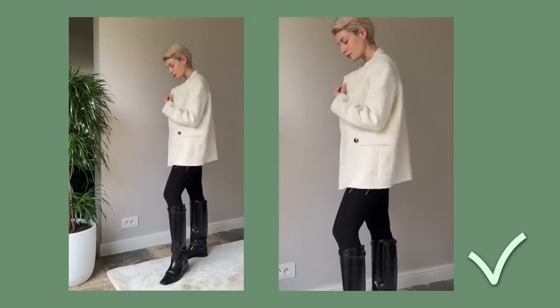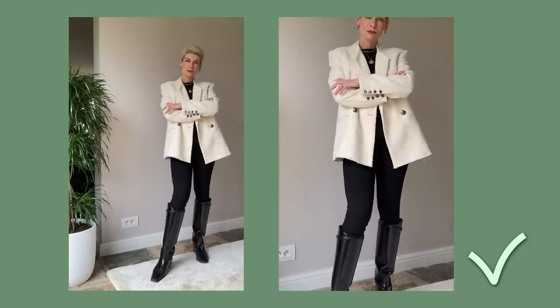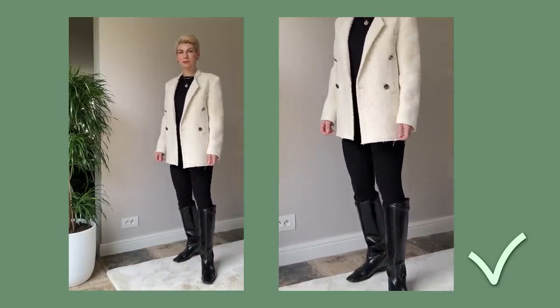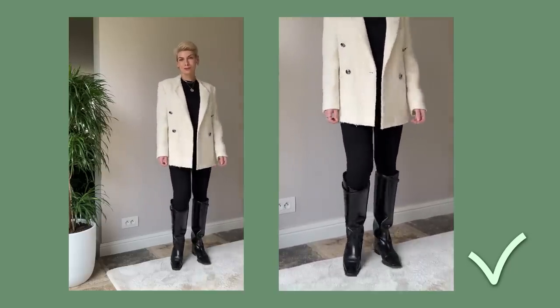This outfit is basically a 20-dollar legging and a 20-dollar t-shirt. I also swapped chunky boots for more elegant high riding boots to complete the look, and added some layered jewelry — so I can easily go to a meeting or for dinner feeling absolutely confident and chic.